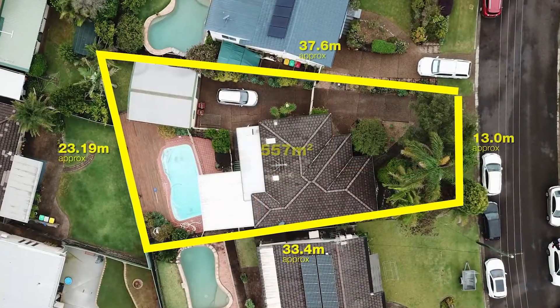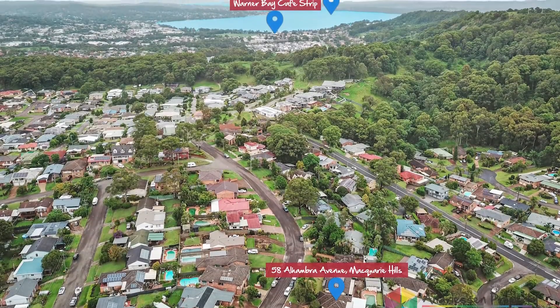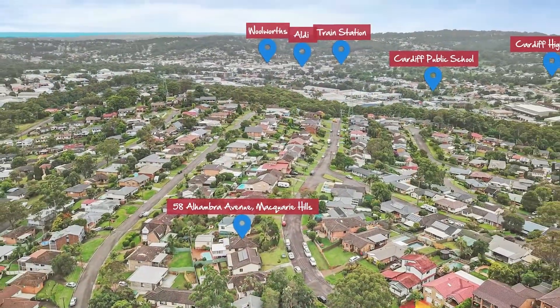Macquarie Hills has boomed in popularity over recent times as it has become an affordable area for families to live, yet is so close to the foreshore of Warners Bay and only a short drive to three major shopping centers.